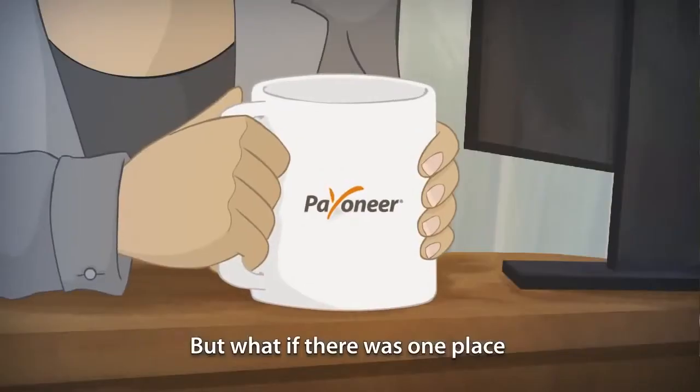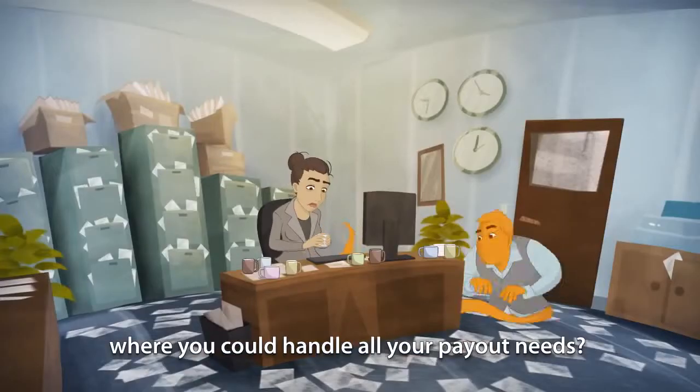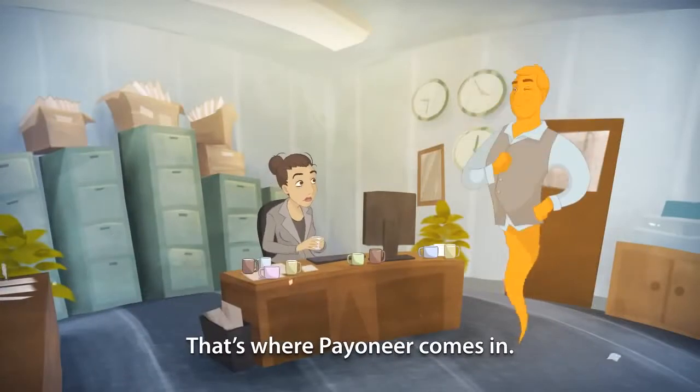But what if there was one place where you can handle all your payout needs? That's where Payoneer comes in.